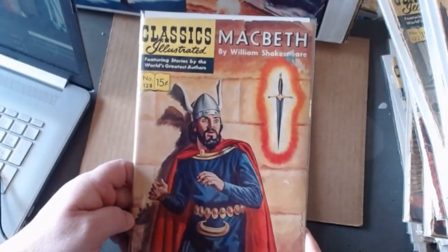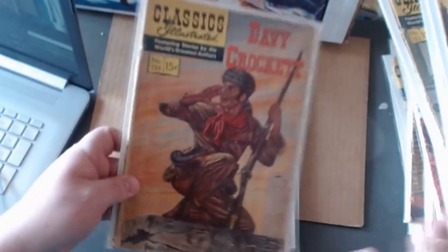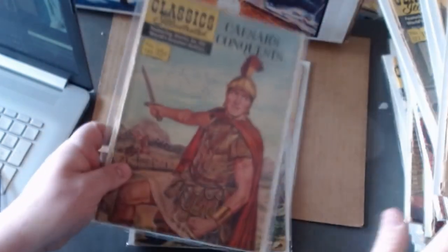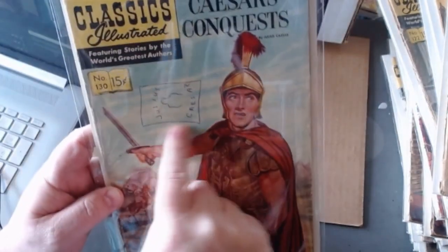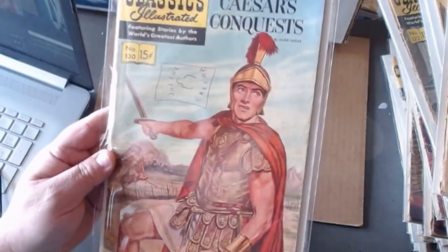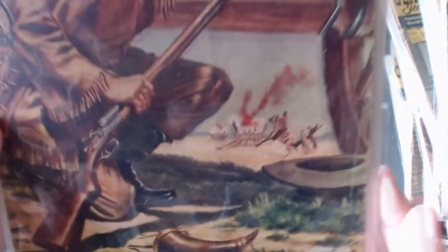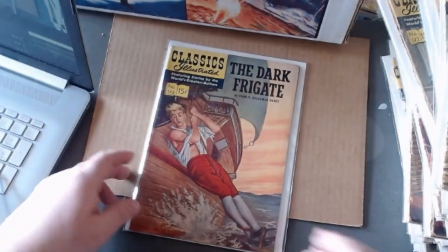Macbeth. Davy Crockett. Here's the Caesar book I told you about — where Julius Caesar wrote it himself. Some guys decided to decorate the cover with a little battle flag — totally unnecessary, but oh well, I'll still accept it. Covered Wagon — he's reloading that gun and he better hurry. The Dark Frigate.